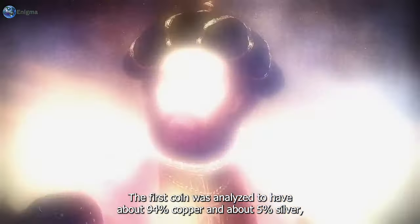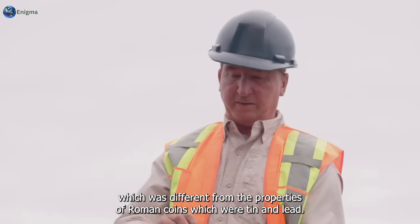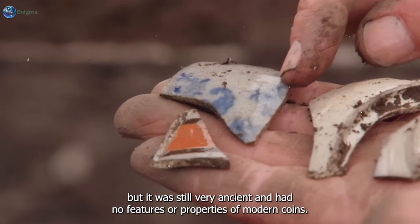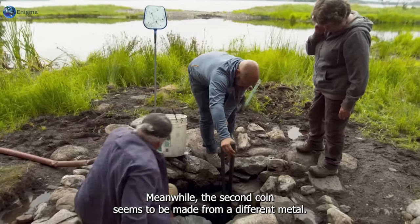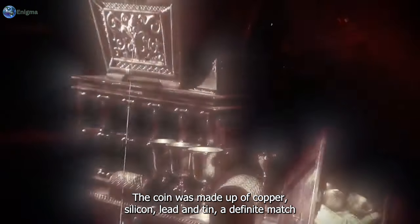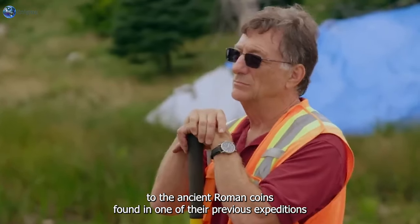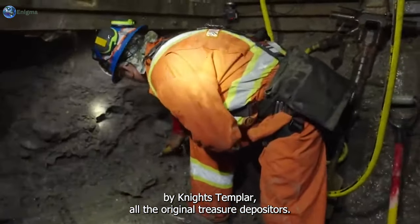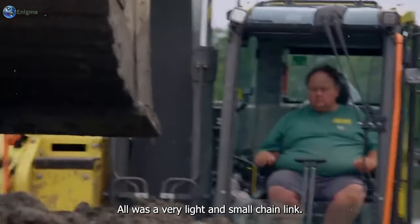Taking their findings to La and Emma at the interpretive center, the coins were analyzed using XRF and CT scan. The first coin was analyzed to have about 94% copper and about 5% silver - different from Roman coins which were tin and lead - indicating it was not originally from Rome but still very ancient with no features of modern coins. The second coin's XRF revealed it was made of copper, silicon, lead, and tin - a definite match to ancient Roman coins from previous expeditions, most likely brought to the island by Knights Templar or the original treasure depositors.